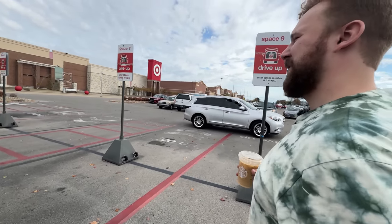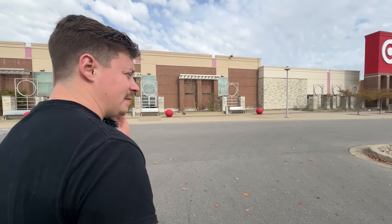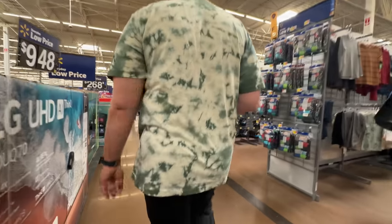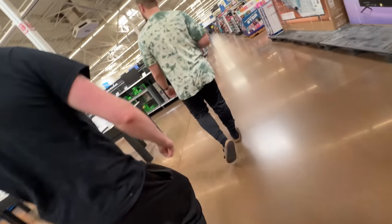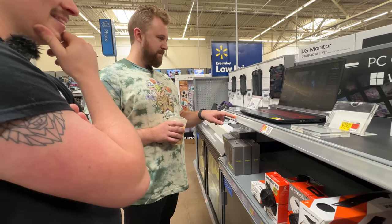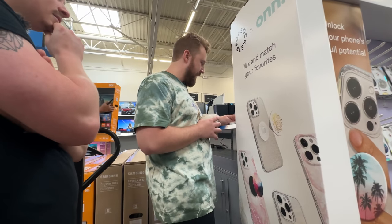After the rough Target experience, we headed to Walmart hoping for something better. We expected to find both desktops and laptops there. In the tech section, we spotted Corsair products right away — great start. We found a CyberPower PC with an RX 6700 and Ryzen 5 for $899, then noticed it might actually be $699.